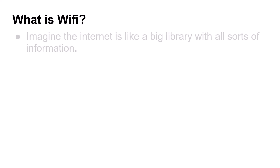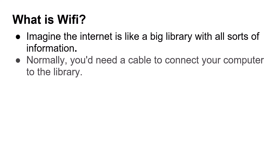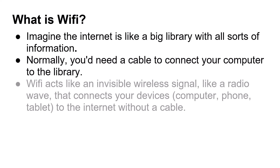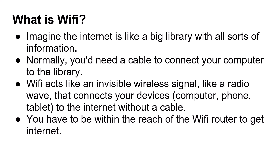What is Wi-Fi? Imagine the internet is like a big library with all sorts of information. Normally, you need a cable to connect your computer to the library. Wi-Fi acts like an invisible wireless signal, like a radio wave, that connects your devices — computer, phone, tablet — to the internet without a cable. You have to be within reach of the Wi-Fi router to get internet.